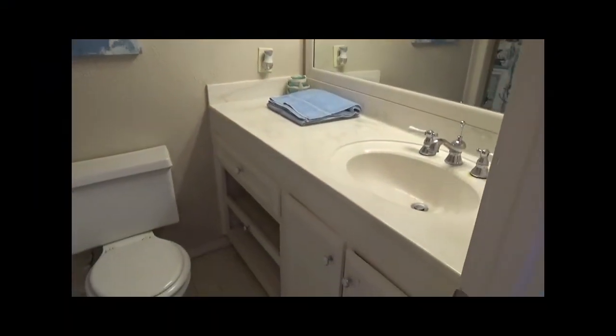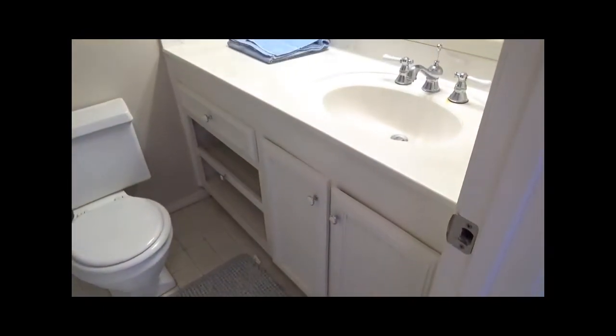The bathroom has plenty of cabinet and counter space and a tub shower combo.